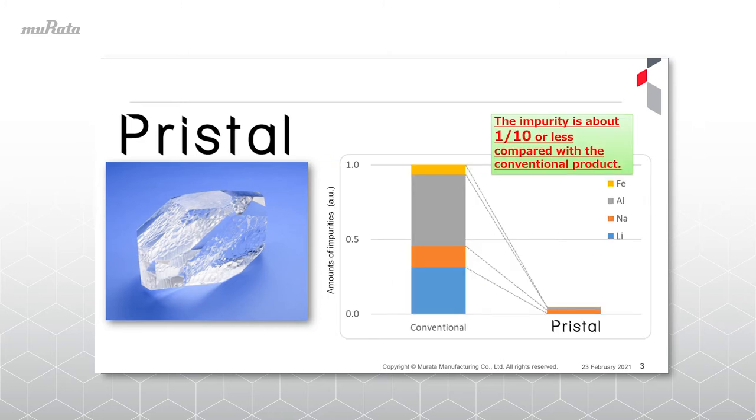This is a graph comparing the amount of impurities with conventional products. We achieved an impurity level that is approximately one-tenth less compared to conventional products. This low impurity has two significant effects.